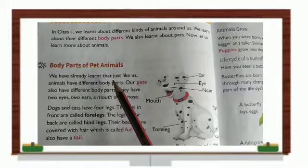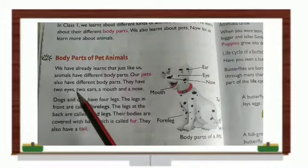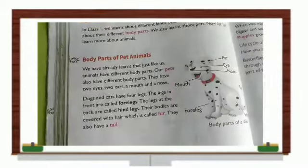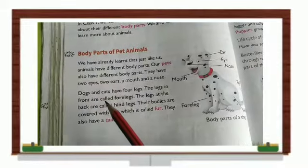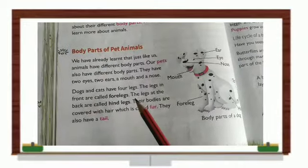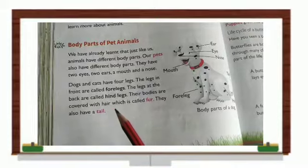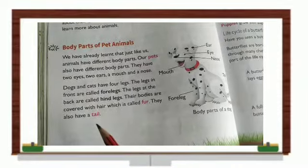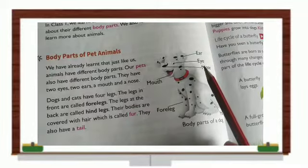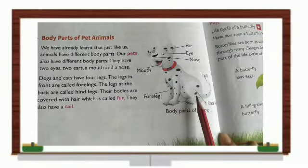We have already learned that just like us, animals have different body parts. Our pets also have different body parts — they have two eyes, two ears, a mouth, and a nose. Dogs and cats have four legs. Their legs in front are called forelegs and their legs at the back are called hind legs. Their bodies are covered with hair, which is called fur. They also have a tail.